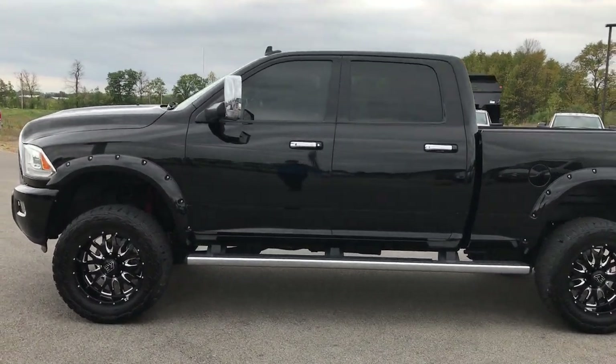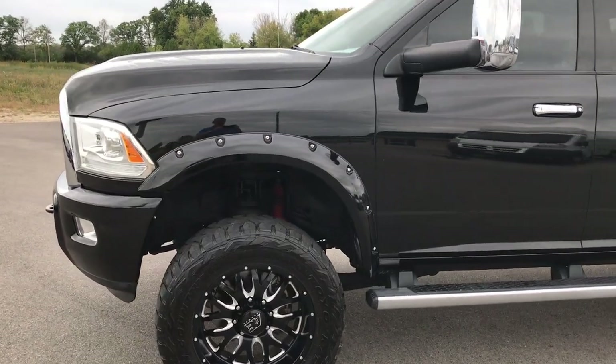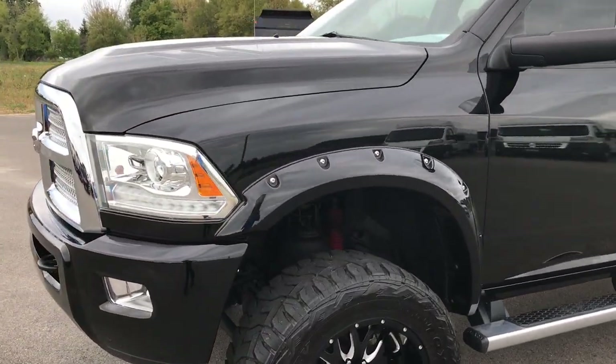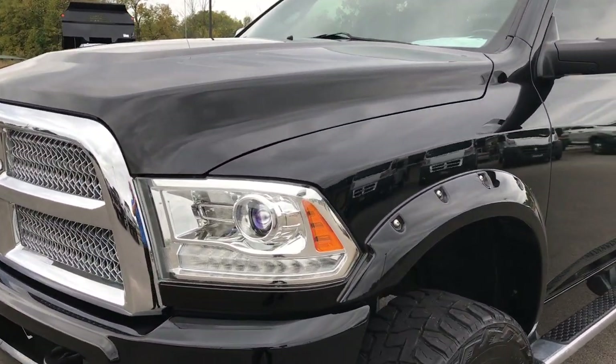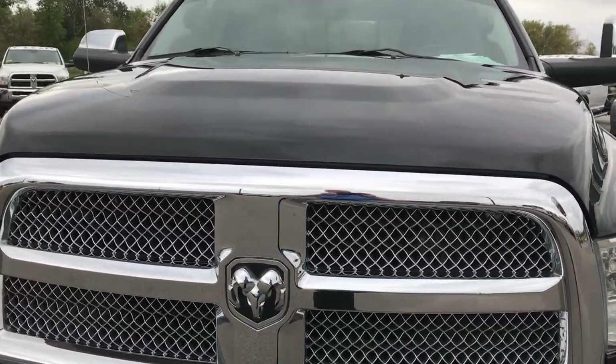This is stock number 9202. We are at Summit Automotive in Fond du Lac, Wisconsin. We're checking out this super clean 2014 Ram 2500 Crew Cab Short Box Laramie Limited.